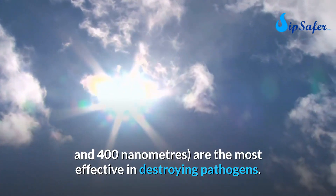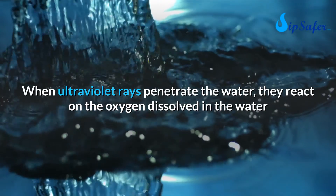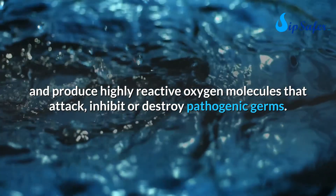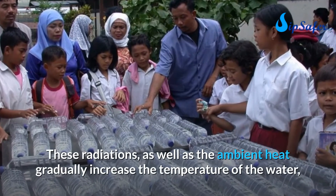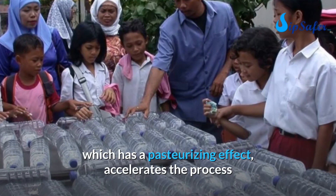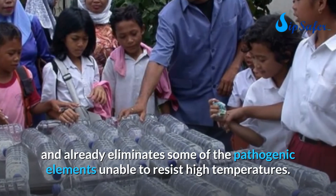When ultraviolet rays penetrate the water, they react on the oxygen dissolved in the water and produce highly reactive oxygen molecules that attack, inhibit, or destroy pathogenic germs. These radiations and the ambient heat gradually increase the temperature of the water, which has a pasteurizing effect that accelerates the process and eliminates pathogenic elements unable to resist high temperatures.